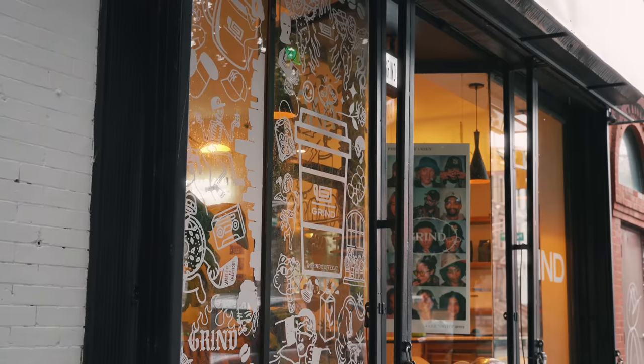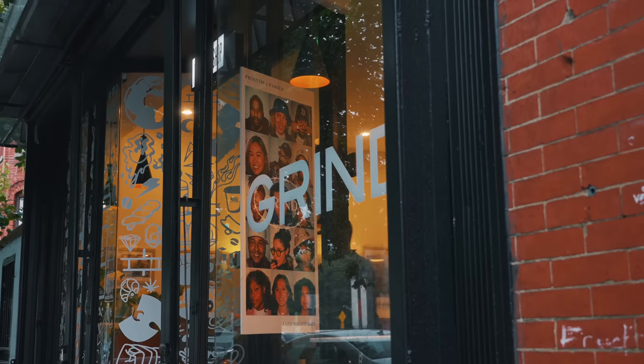First, I headed to one of my favorite coffee shops that I've discovered recently. As soon as I got my coffee, I checked my emails and social media.